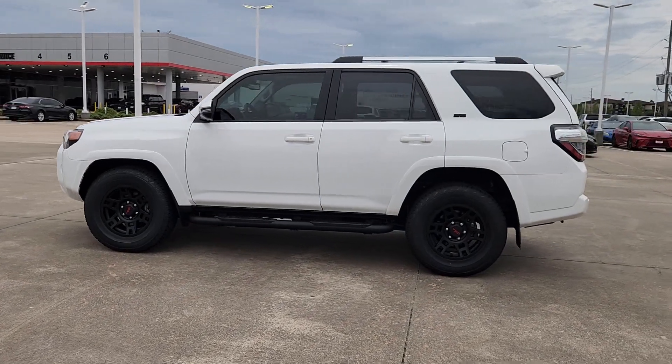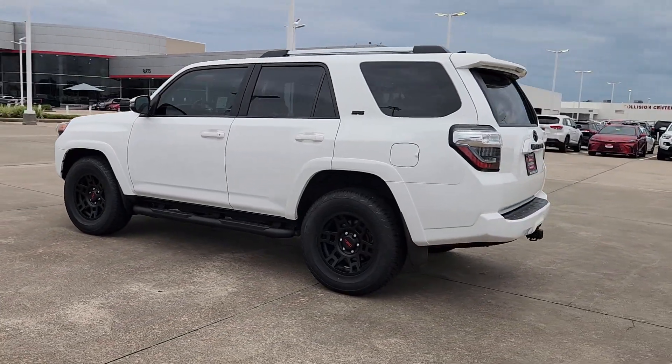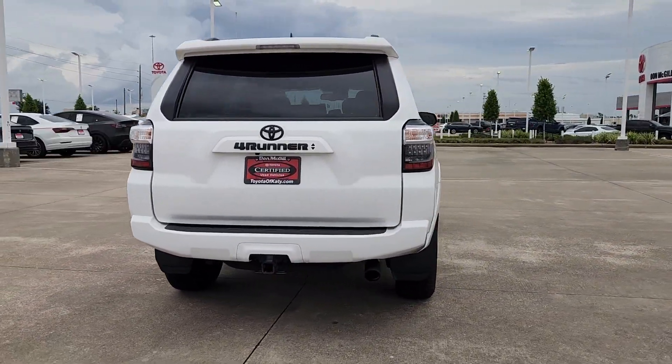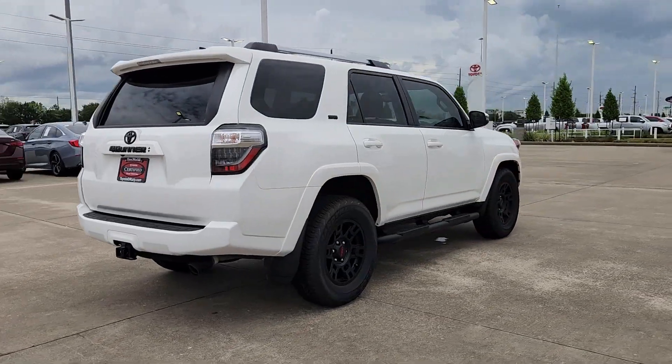You just found the 2023 Toyota 4Runner. With less than 25,000 miles on the odometer, this vehicle stands out from the rest.